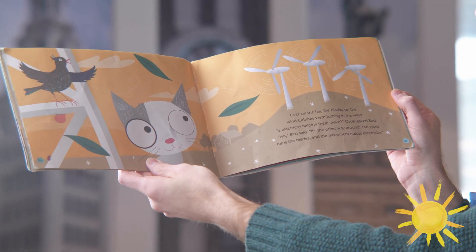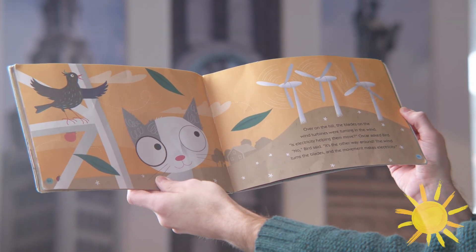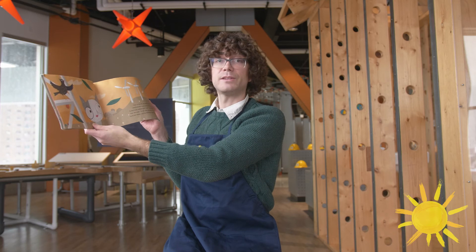Over the hill, the blades on the turbines were turning in the wind. Is electricity helping them move? Oscar asked Bird. No, Bird said. It's the other way around — the wind turns the blades and the movement makes electricity.